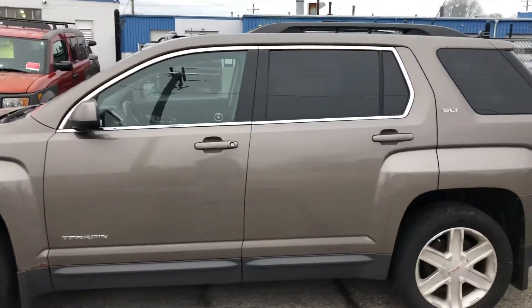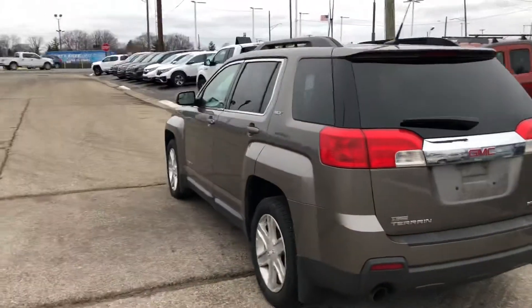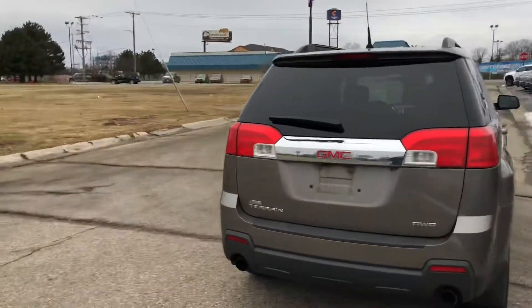This is one of our wholesale vehicles, sold as is. This one's got the V6 in it, all-wheel drive, 127,000 miles.